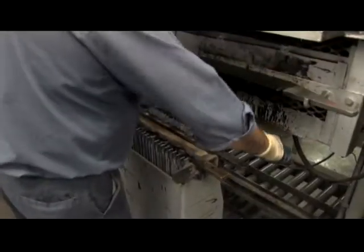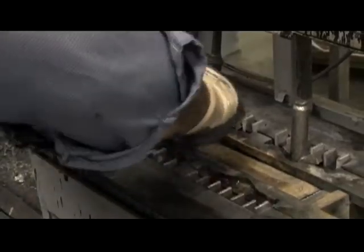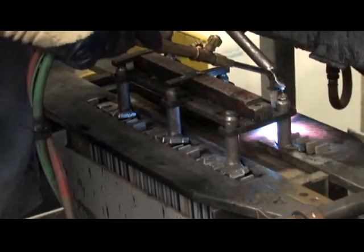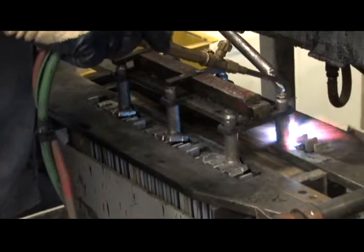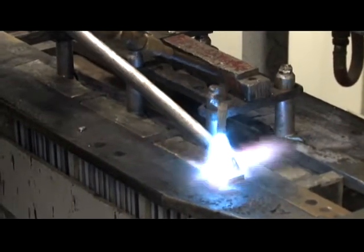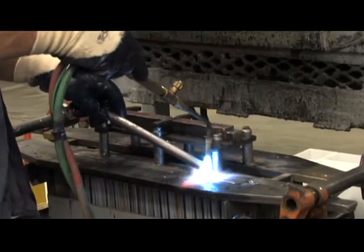The positive and negative plates are stacked together to form an element. After the element is assembled, all the negative plate lugs are welded together and connected to the negative post in a process called lead burning. Then all the positive plates are connected together at the positive post of the cell. To ensure quality and consistency, burners must meet proficiency standards and be certified.